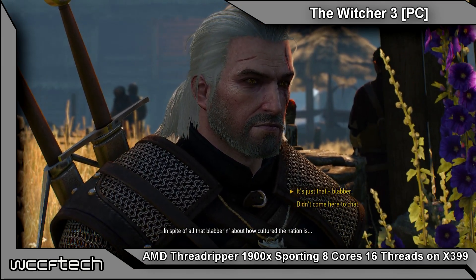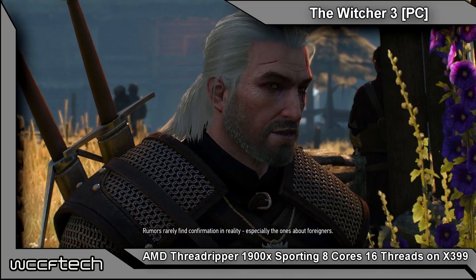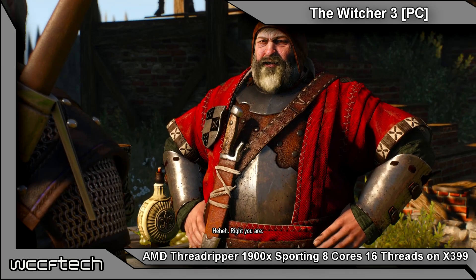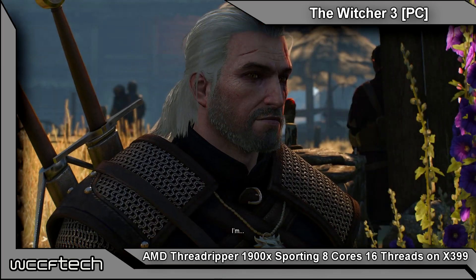That's $50 over the 1800X, and I do know that's a good bit over the 1700, which is around $300 to $330 depending on where you find it. But it's nice to see AMD bringing more options.